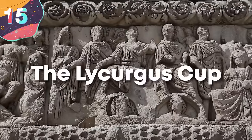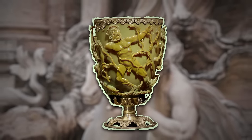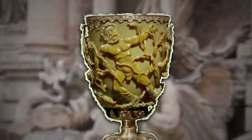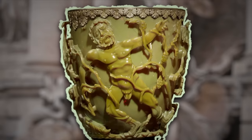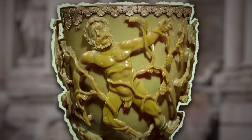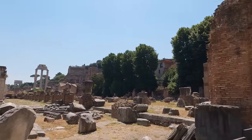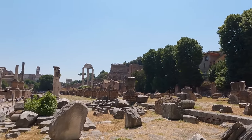Let's start with number 15, the Lycurgus Cup. The Lycurgus Cup is an artifact from the Roman Empire, dating back to around 1,600 years ago. Named after Lycurgus, a figure from Greek mythology, it features him being entangled by vines in a scene from the myth where Lycurgus attacked Dionysus and was punished by being ensnared in vine tendrils. Many cups and objects have been found from Roman times, but there's something that makes this one truly unique and far ahead of its time.